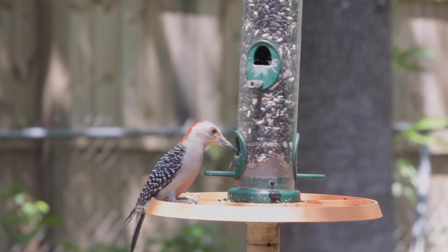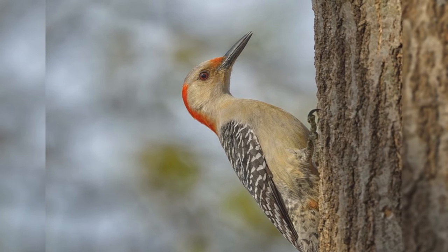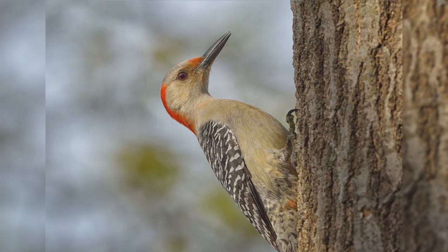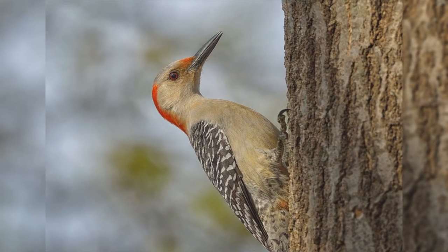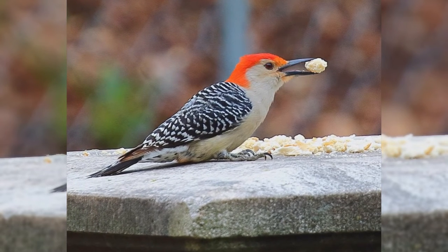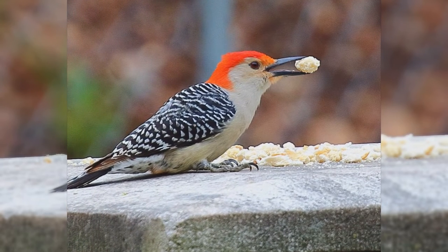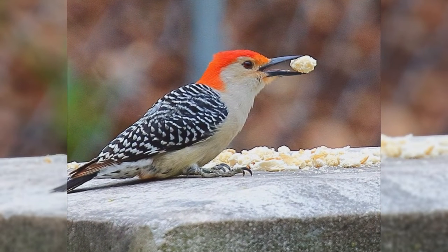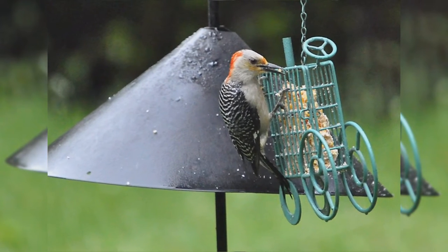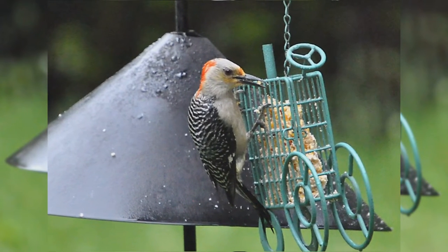These birds are a bit larger than European starlings. They are stocky with a large head and short wedge-shaped tails. The bills are long, straight, and chisel-shaped. The upper parts, including the back and wings, are covered with thin black and white bars. The head and underparts are pale tan or gray. They have white rumps and black tails with barred outer tail feathers. Males have red crowns from their bill to their back. Some also show a reddish wash to their belly. Females have red crowns from the top of their head back, with gray forecrowns. At feeders, red-bellied woodpeckers love suet and also eat peanuts.